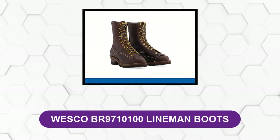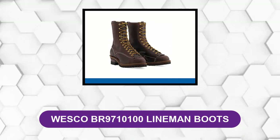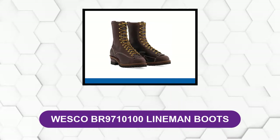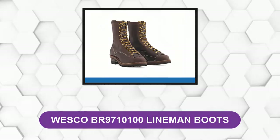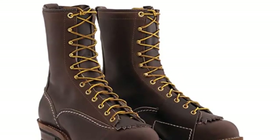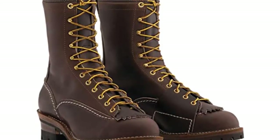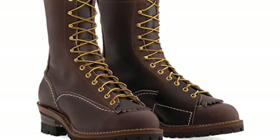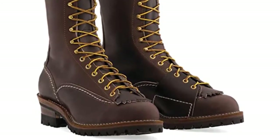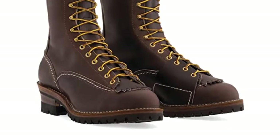The patented design for arch support provides your feet with the necessary support so that you are comfortable whether standing or walking. It may seem quite ordinary at first, but this is no everyday boot. At number four: Wesco BR 9710100 Lineman Boots. The first thing you would notice is its rich dark brown full grain leather — a very classic design with good contrast against its golden yellow lace.